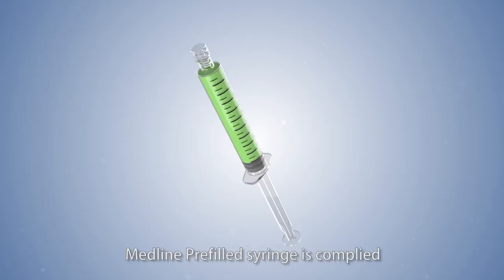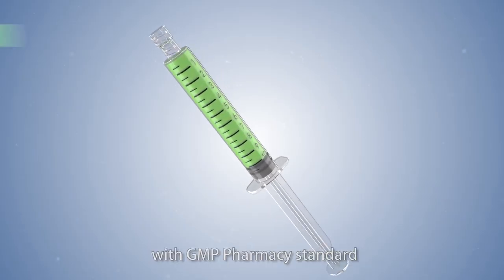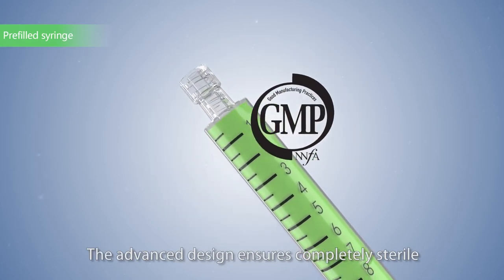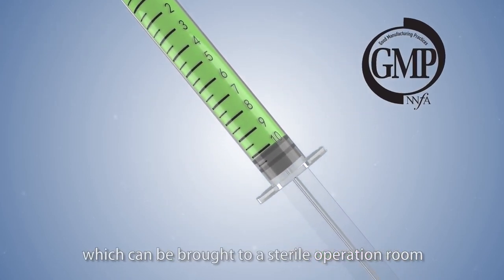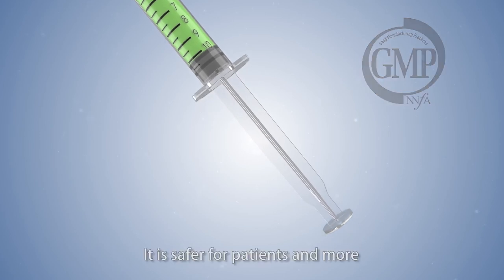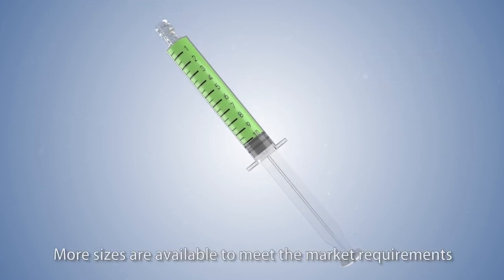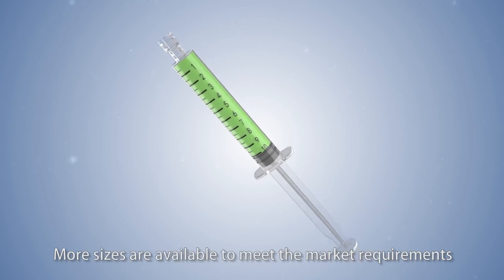5. Medline pre-filled syringe complies with GMP pharmacy standards. The advanced design ensures complete sterility, and it can be brought into a sterile operation room. It is safer for patients and more convenient for medical staff. More sizes are available to meet market requirements.